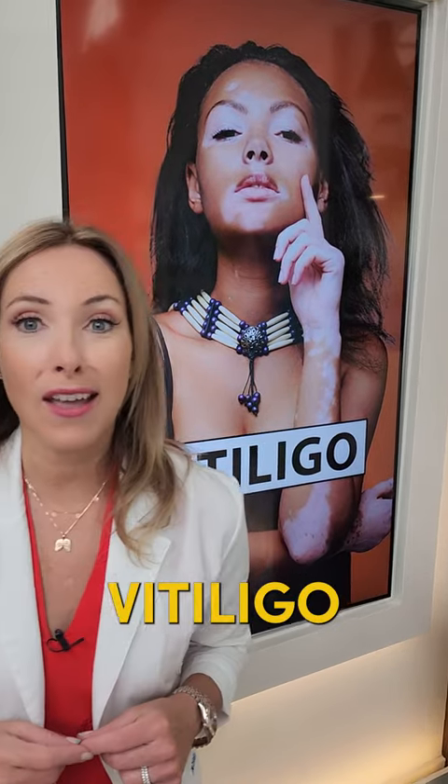If you have vitiligo, here are my three tips to help and the best remedies for vitiligo that you've never heard.